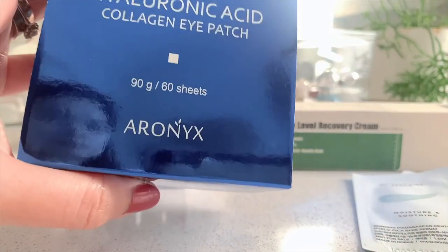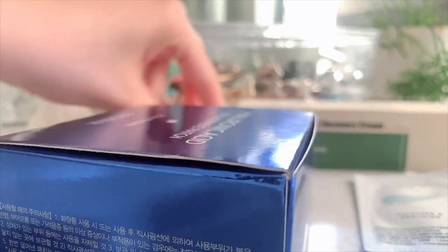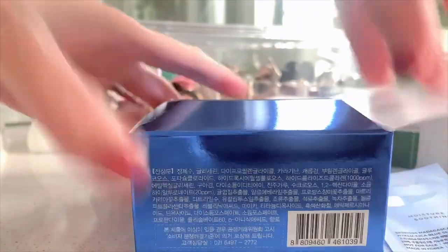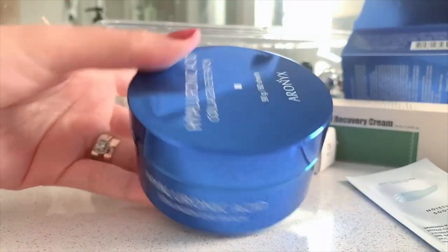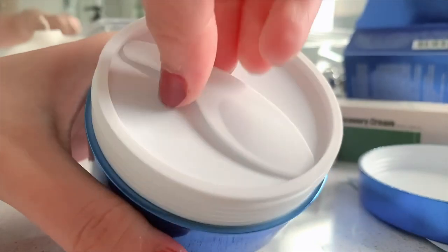Then I got this hyaluronic acid collagen eye patch from Ironix. I haven't tried this brand, but I have used eye patches before and I do like them more than eye cream. I think eye patches are more effective than eye creams. Look at the packaging — it's so fancy, it comes with a spatula!